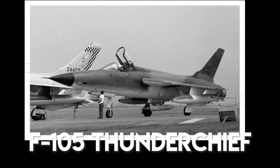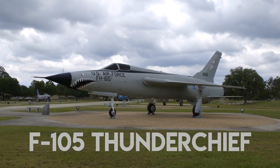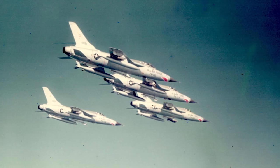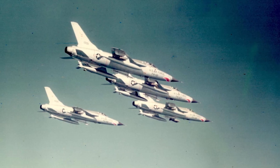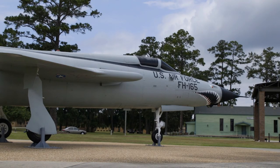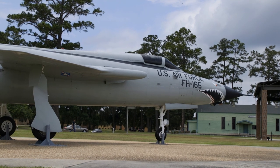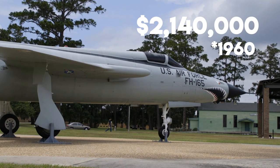Today we are going to talk about the F-105 Thunderchief. The first F-105 flight took place in October of 1955. The cost of the aircraft when it originally came out in 1960 was $2.14 million.